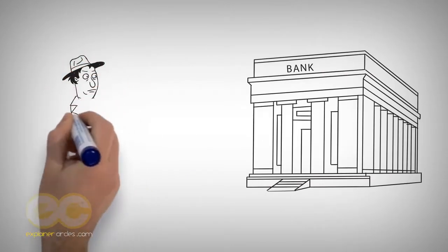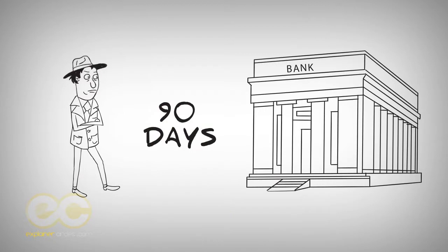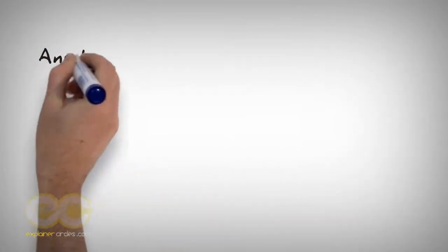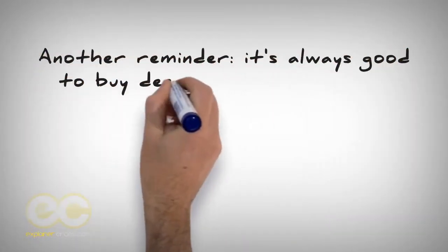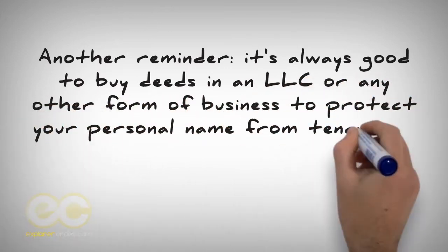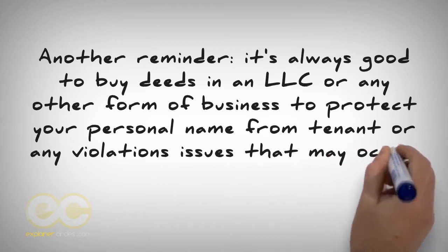Reminder: sometimes the bank has a 90-day restriction on selling the property when they give short sale approvals, so you have to own the property for at least 90 days before you can sell it. Another reminder: it's always good to buy deeds in an LLC or any other form of business to protect your personal name from tenant or any violation issues that may occur.